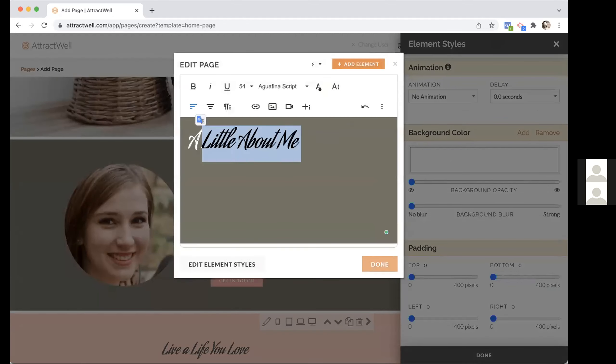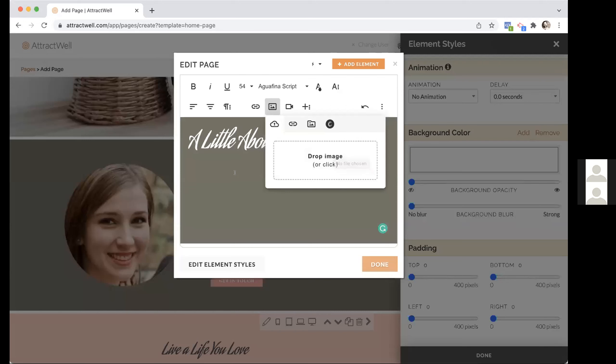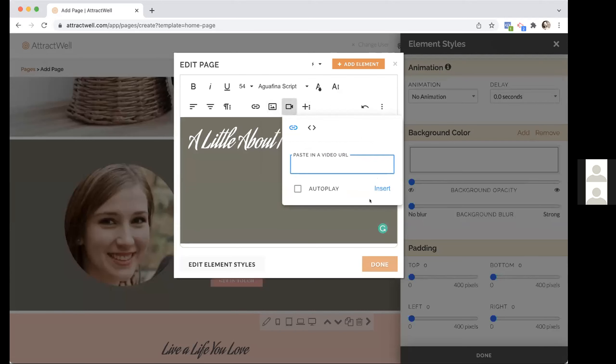To add an image, click the image icon, either click or drop one there, or click Browse if you have images uploaded to your library. Every image you upload comes into the library so you can reuse it. For a video, just paste in the URL and hit insert. That's really the basics.